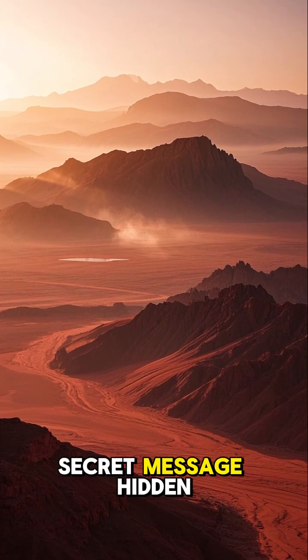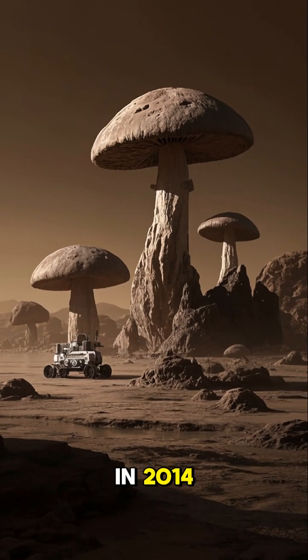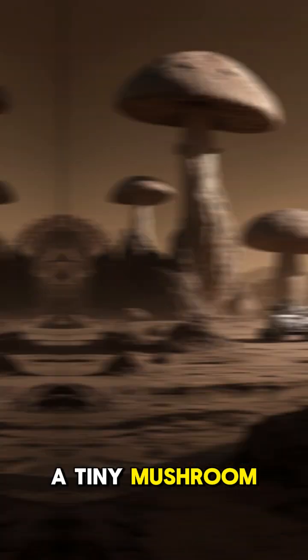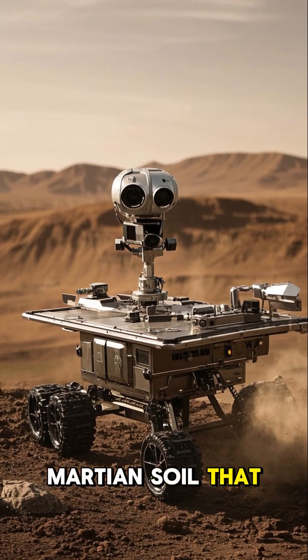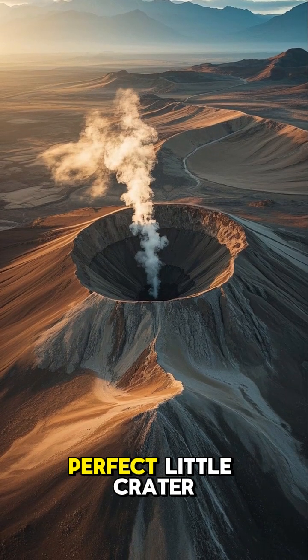Did you know that there's a secret message hidden in plain sight on Mars? In 2014, NASA's Curiosity rover found this rock that looked like a tiny mushroom. But when the rover turned around to take a closer look, it found that the rock was actually a piece of Martian soil that had been blown away by the wind, leaving behind a perfect little crater.